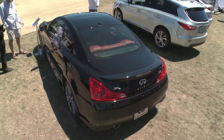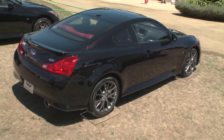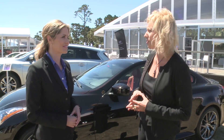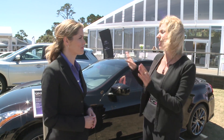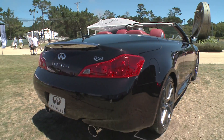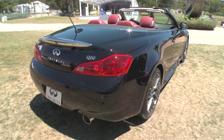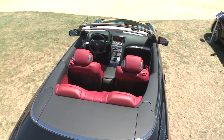When you put the word performance right into the name of the car, you better have some pretty serious numbers to back that up under the hood. With the IPL Q60 coupe, that's a very powerful, award-winning 3.7-liter VQ V6 engine delivering 348 horsepower and 276 pound-feet of torque, with a redline of 7,500 RPMs. The 3-piece hardtop convertible features that same 3.7-liter V6 with variable valve event and lift, producing 343 horsepower and 273 pound-feet of torque.